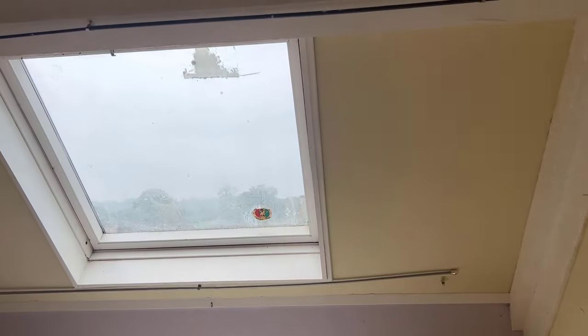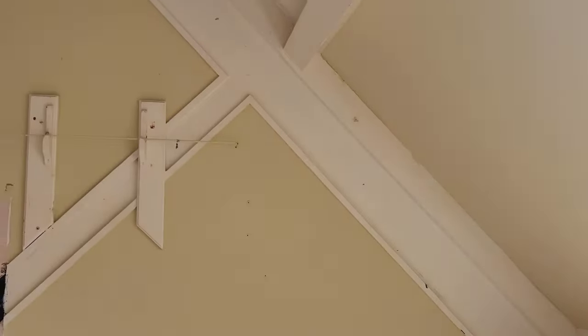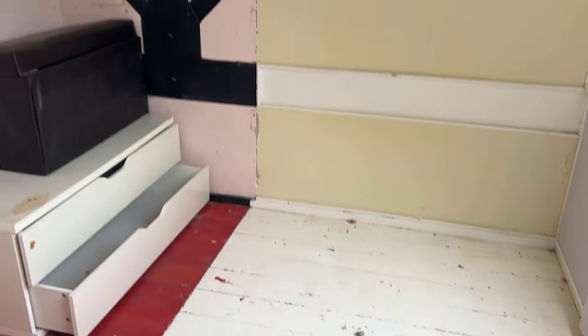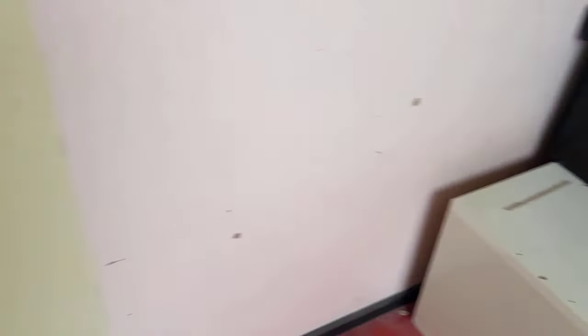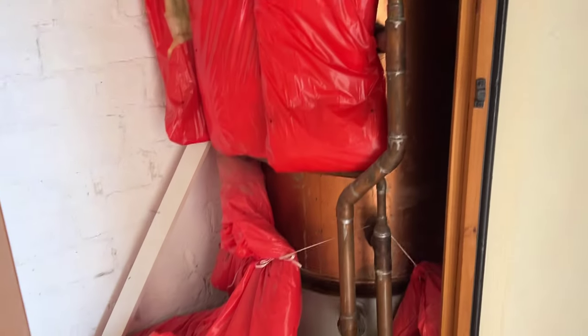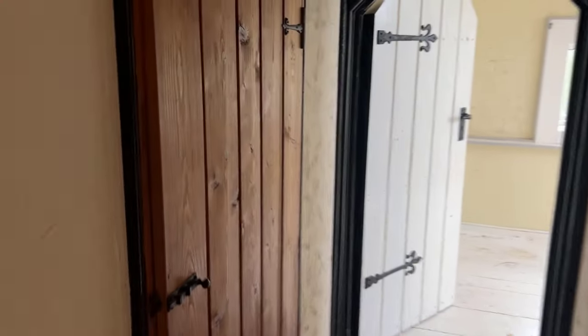Here's room number two. You can see the beams holding up the roof. This lock is really stiff — there's a boiler in here.